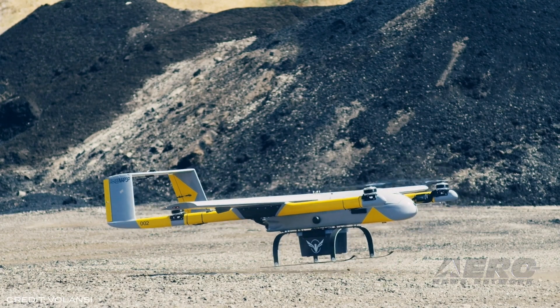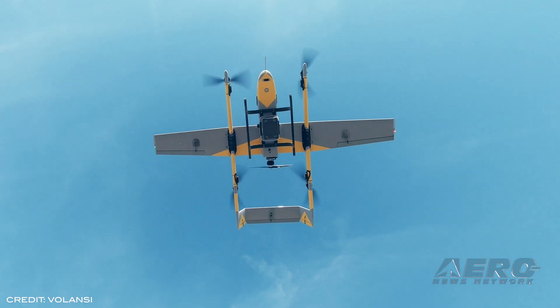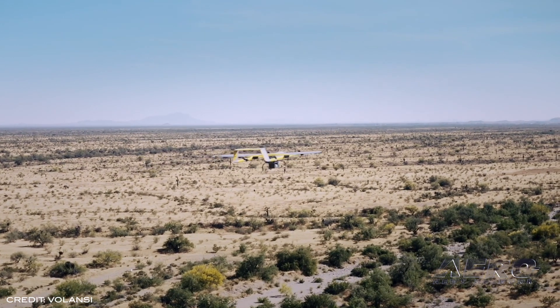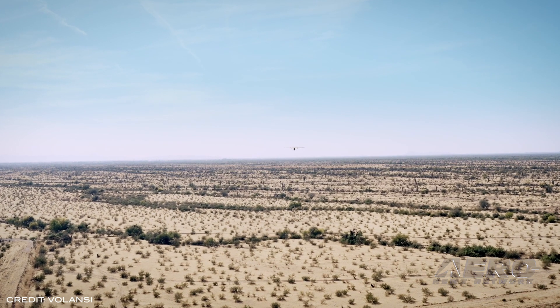Volansky has signed a teaming agreement with the North Carolina Department of Transportation to begin commercial middle-mile drone delivery projects in the state. The two will work together with the FAA to gather data on drone delivery programs and how they could be incorporated into current transportation infrastructure regulations.